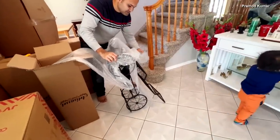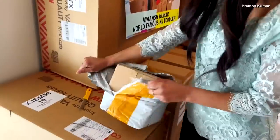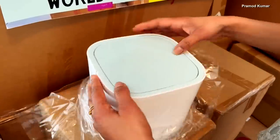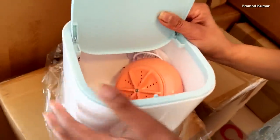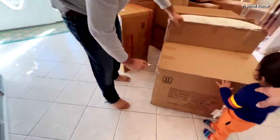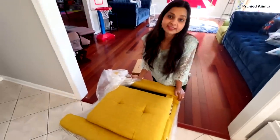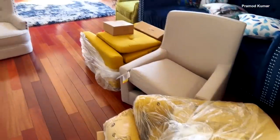It's a flower stand — this is a flower pot stand. This is one bathroom washing machine. I think this is useful for me. I think this is one chair. We have to assemble.